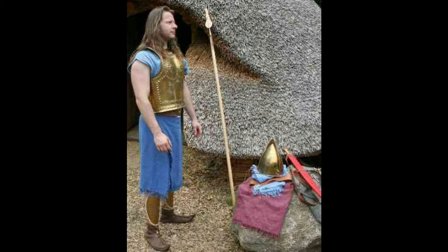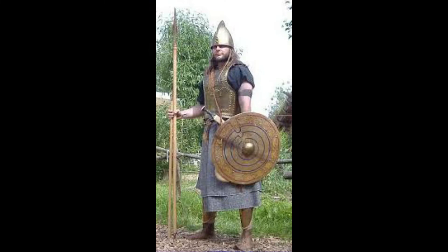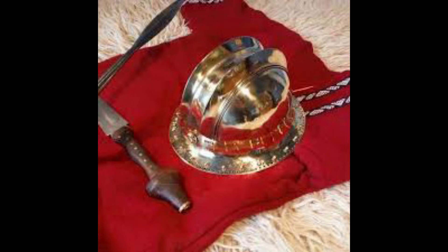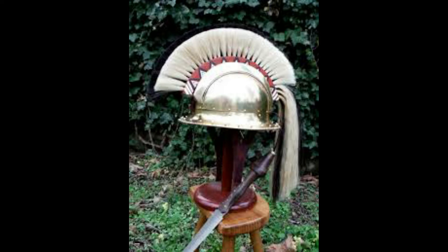That brings me to the Hallstatt culture, the homeland of the Celts. Let's take a look at this Hallstatt helm. This helmet looks very much like a medieval kettle hat, which was later used by British and American forces during World War I and II. This design is considered one of the most impressive helmets of the Celts by far.